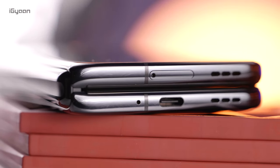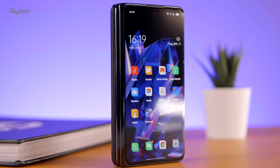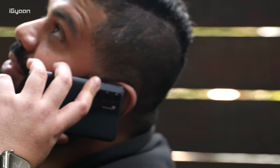The phone has dual nano SIM capabilities with no microSD expansion, but the storage options are large enough that most people won't need more. The phone will support 5G bands when and if it launches in India, with all Indian bands supported when 5G becomes available.